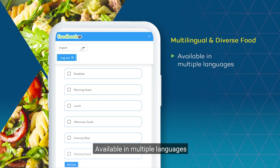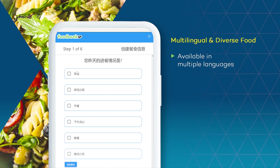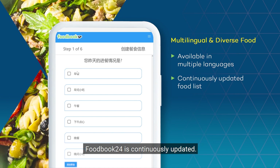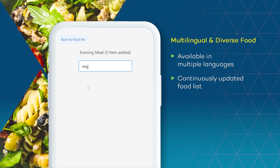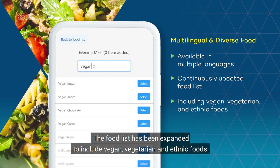Available in multiple languages including English, Chinese, Polish and Portuguese, Foodbook24 is continuously updated. The food list has been expanded to include vegan, vegetarian and ethnic foods.